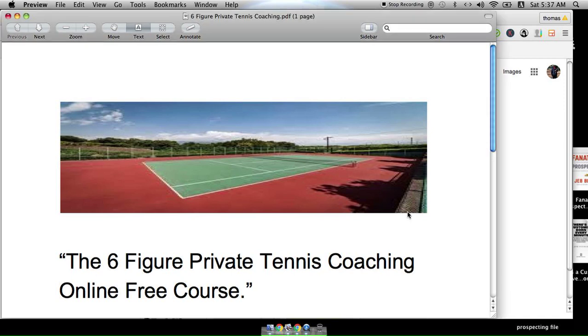Hey guys, welcome to the course — Six-Figure Private Tennis Coaching Online, a free course. I'm giving this course to all coaches out there. We know what we're going through right now, and a lot of coaches need to really start thinking about starting their own private tennis coaching business as we recover from this thing we're dealing with.